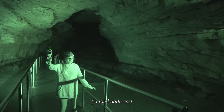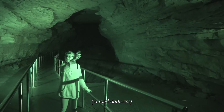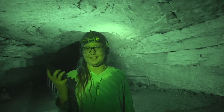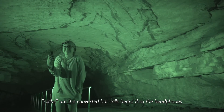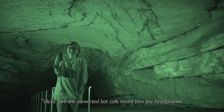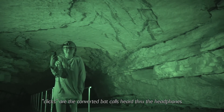I got it! Where'd it go? It's right there. Because there are two microphones, I can literally hear which direction the bats are coming from. Right here. Watch out — oh my gosh.